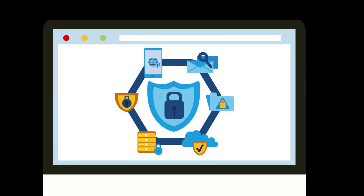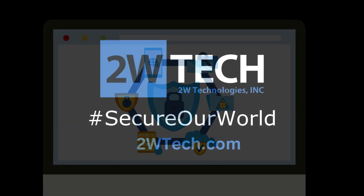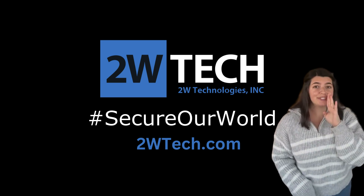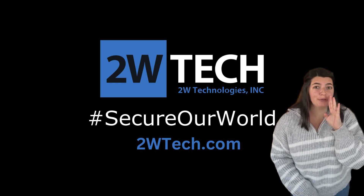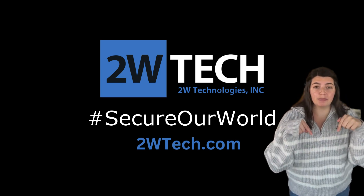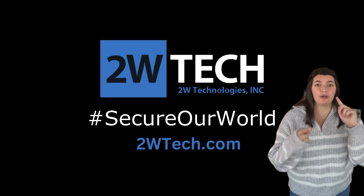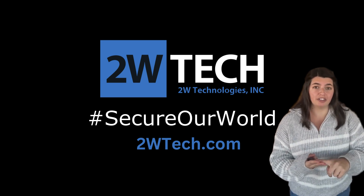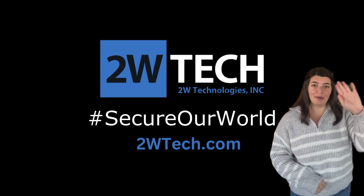Take 60 seconds today to turn on automatic updates and secure your systems. Because staying up to date isn't just about new features — it's about keeping your data safe and securing our worlds. And if you want to learn more ways to keep your data secure, check out the description below. We have crash courses for passwords and password management, phishing attacks, and multi-factor authentication. Happy Cybersecurity Awareness Month!